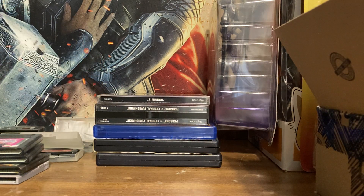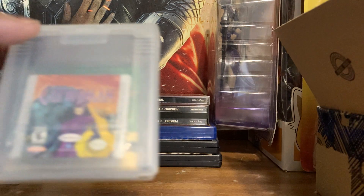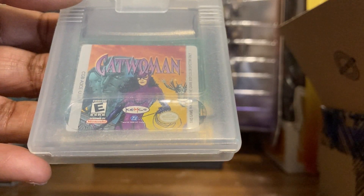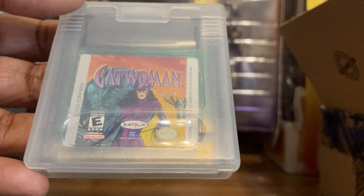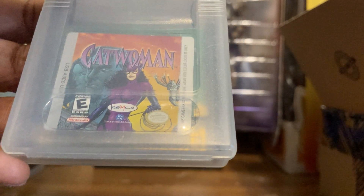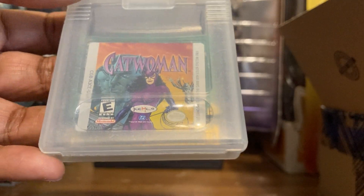I have Pokémon Red, the original, though I don't see it right now — I just had it. Anyway, this is Catwoman, actually based on the '90s comic which I read a lot and still have my collection today. It was made by Kemco. Pretty much Talia al Ghul wants a statue that Catwoman is trying to get before her. It's a really good game.